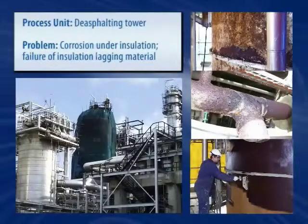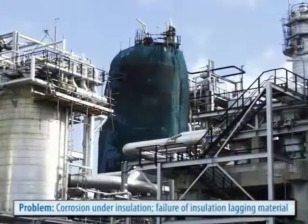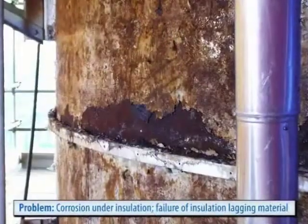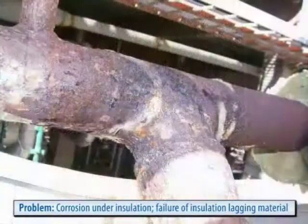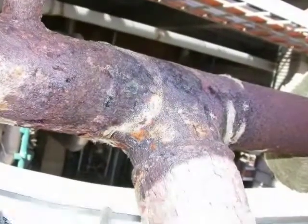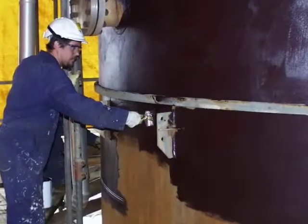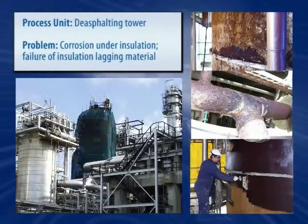Jacketed systems, pipes, and equipment covered by thermal insulation typically suffer from corrosion under insulation. Newly introduced, heat-activated, single-component epoxy systems allow corrosion repairs and the application of a coating system to prevent future damage to take place while the equipment is in operation. What's more, these systems are surface tolerant, thus requiring minimal surface preparation.